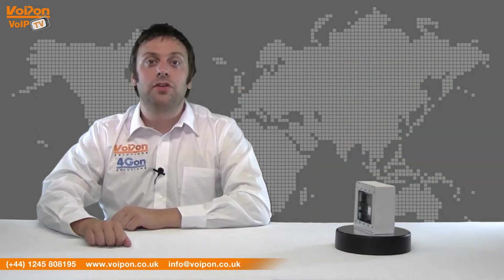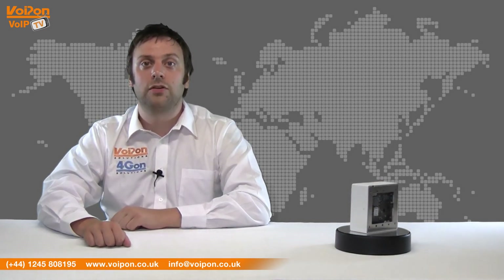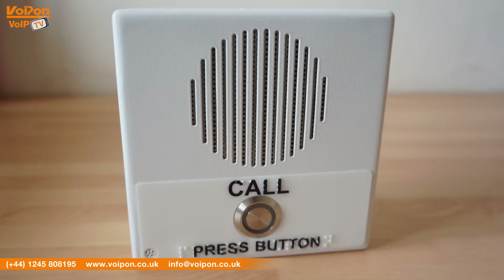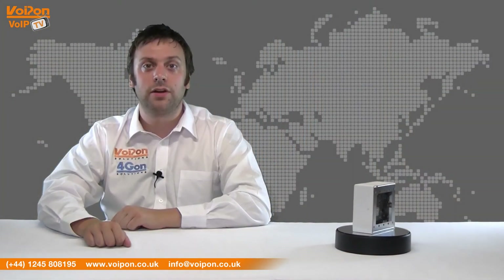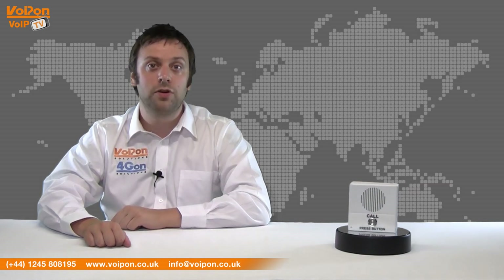The V3 Indoor Intercom is ideal for two-way communication and secure access, and can be utilised for applications including access control, door entry, emergencies and mass notifications. The Indoor V3 is ideal in scenarios such as daycare facilities, nursing locations, assisted living facilities, schools and universities.